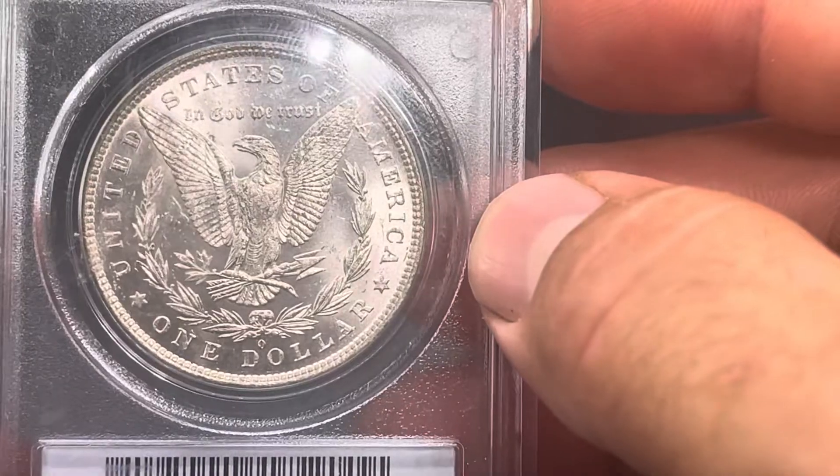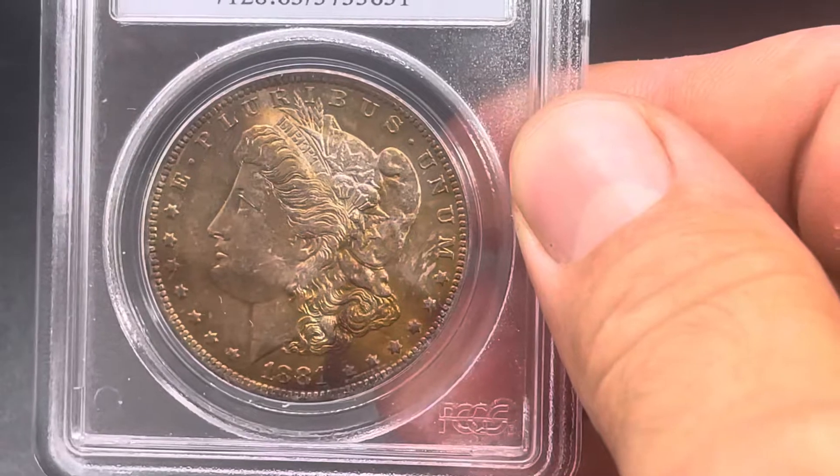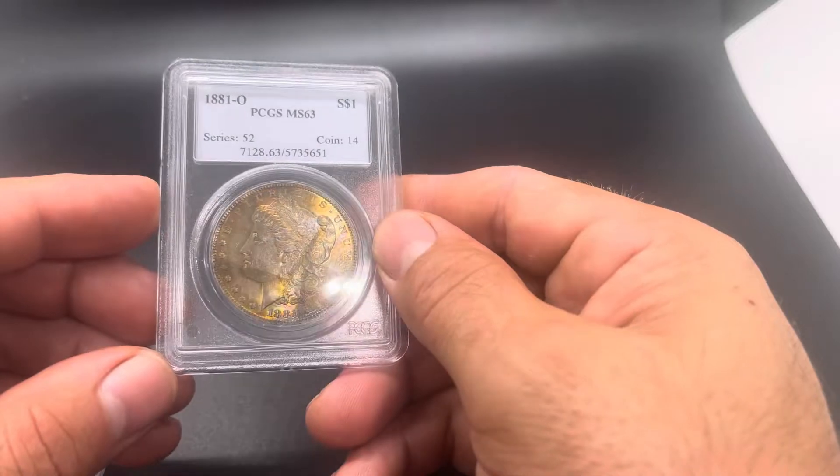Again, blast white on the reverse. But at 62, I like the grade on this one too. I feel this one's pretty accurately graded.